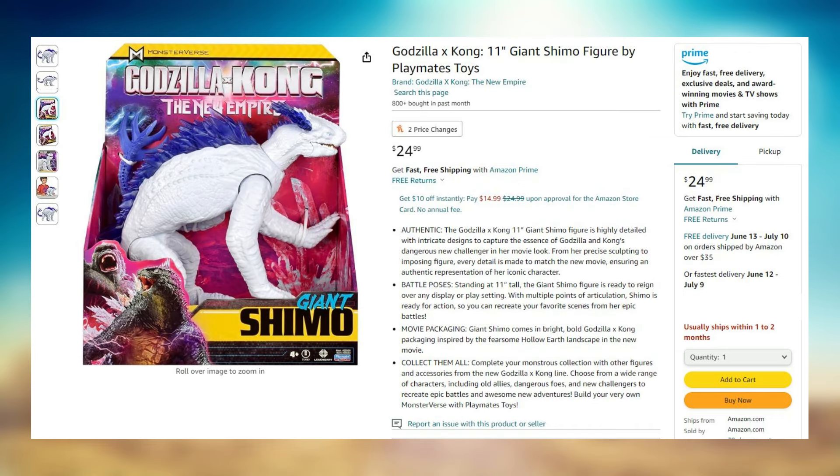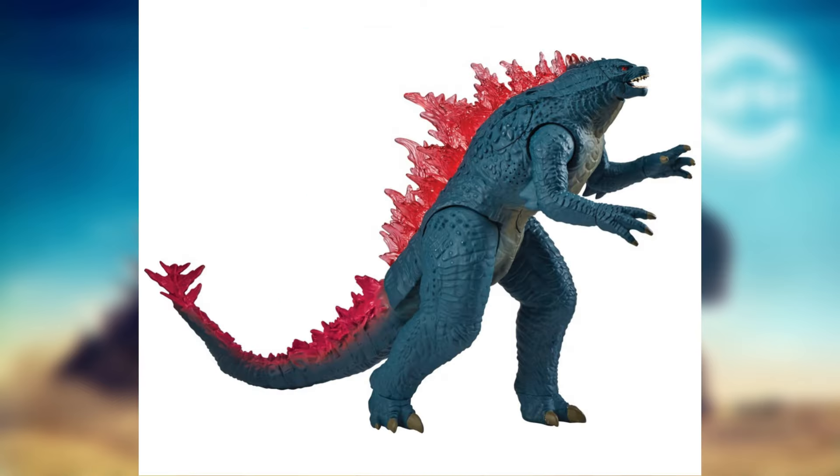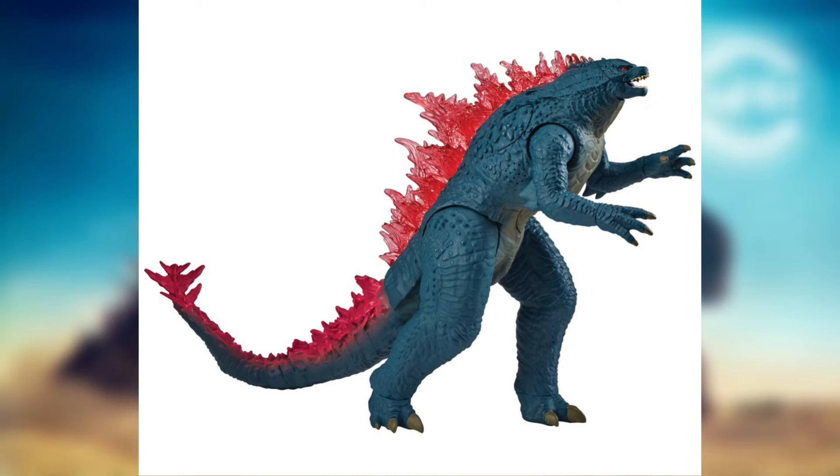It does make sense because of Giant Shimo on Amazon — I'll put the link down below — that one also says shipping around June. So it kind of confirms these figures are going to be releasing during summer. Same thing for the Heat Ray Godzilla — same price point, releasing around June. Exciting looking figure, not too bad.